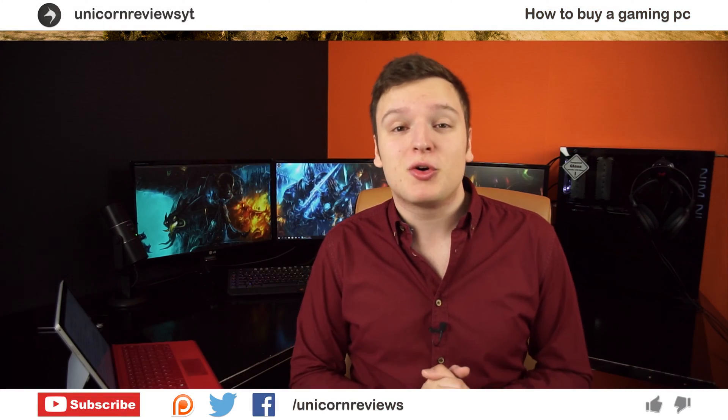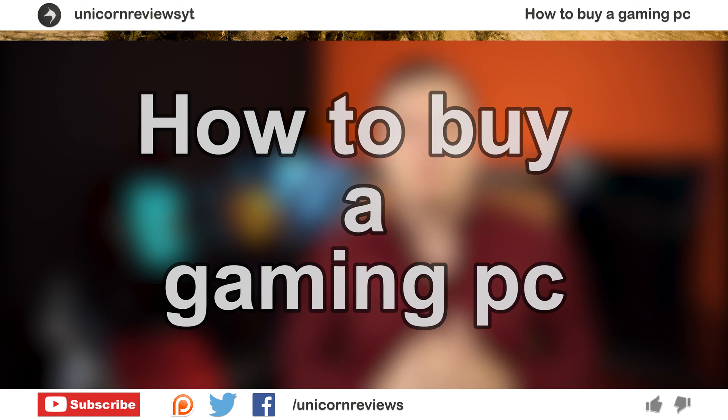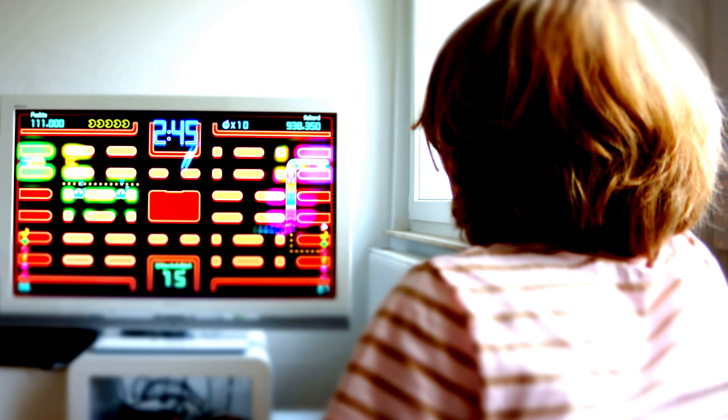Hello everyone, Lawrence here from Unicorn Reviews. Today I'm giving you guys 10 quick tips on what to look for when buying a brand new gaming PC, with the whole 2015-2016 holiday season coming up. You're probably watching this because you want a gaming PC but you're coming from a console or a laptop and don't quite know what to look for. That is what I'm going to address right now.